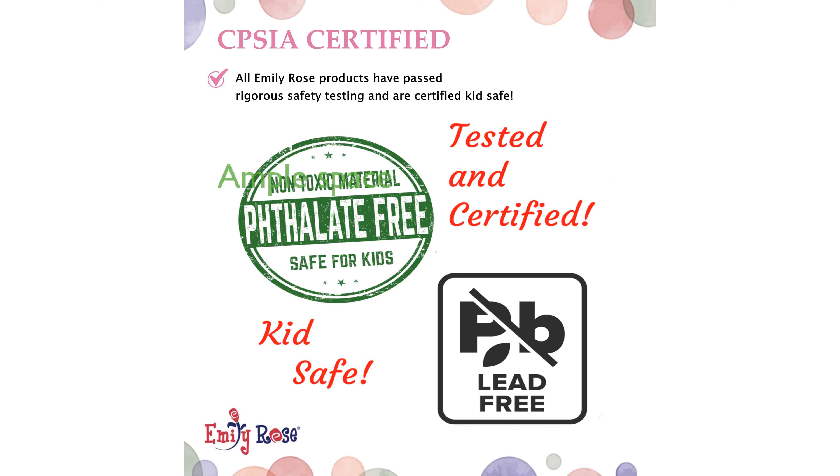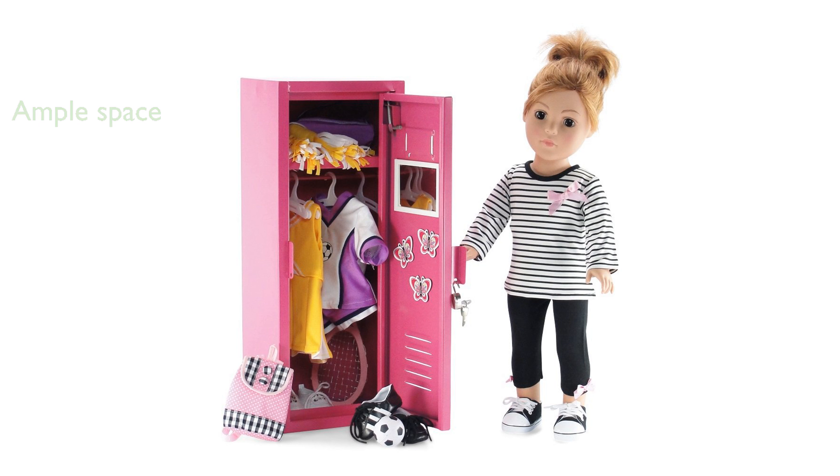Inside the locker, a rod provides ample space for doll clothes, and it even comes with five perfectly-sized plastic hangers. The top shelf is spacious enough to store shoes and small accessories, ensuring everything stays organized.